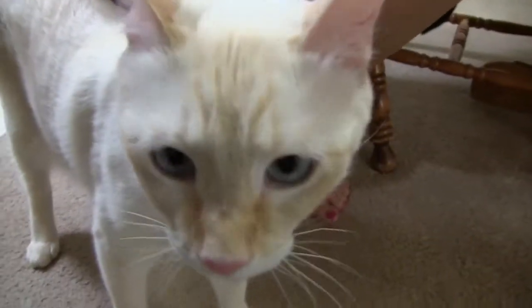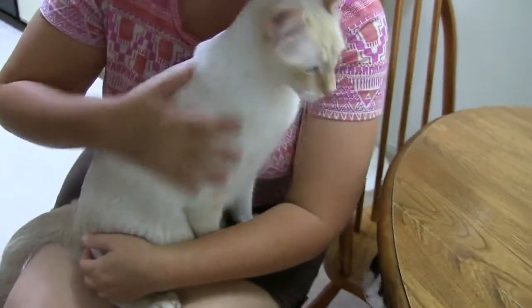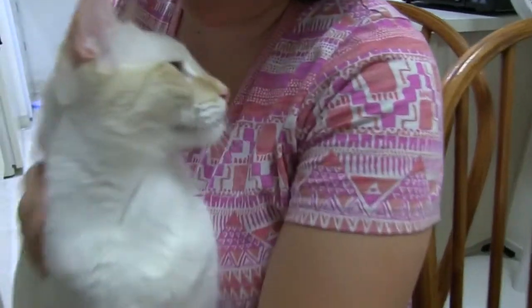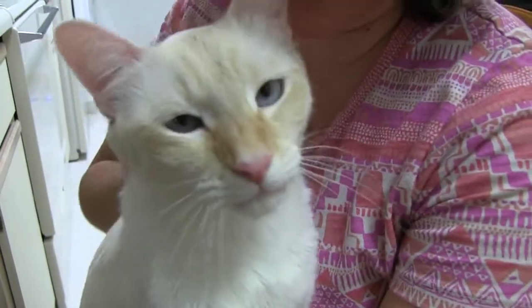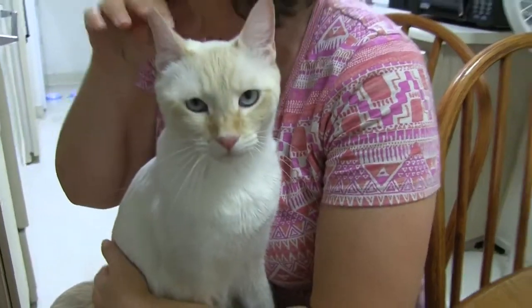Do you like the new vacuum, Polar Bear? No. He says he hates it. He thinks we should take it back. Oh yeah, you're one of the ones that don't like the vacuum, huh? But it's not a screaming lady anymore. Our old vacuum sounded like there was a screaming lady in it.